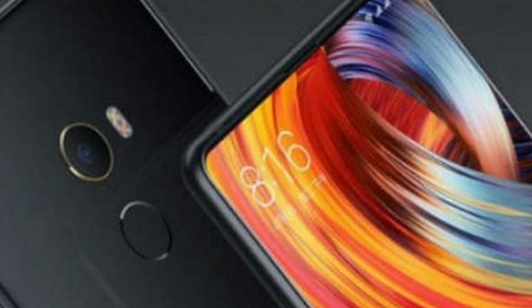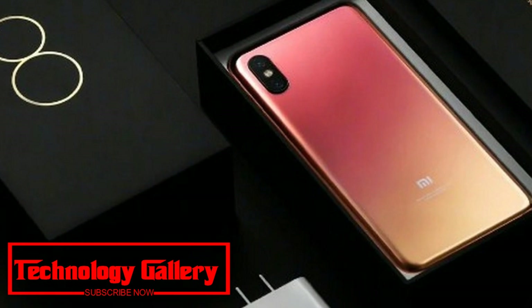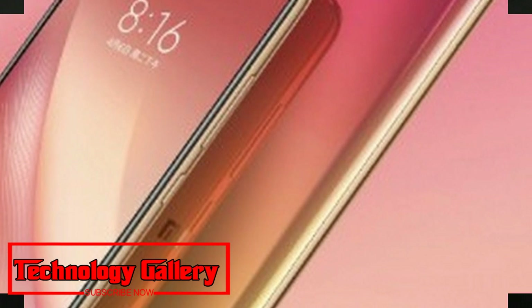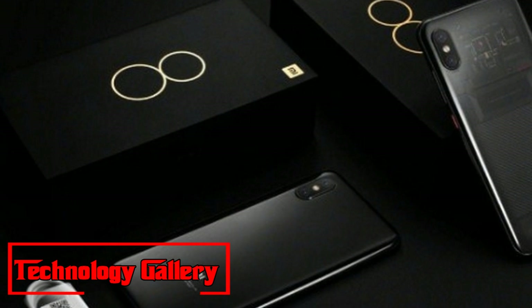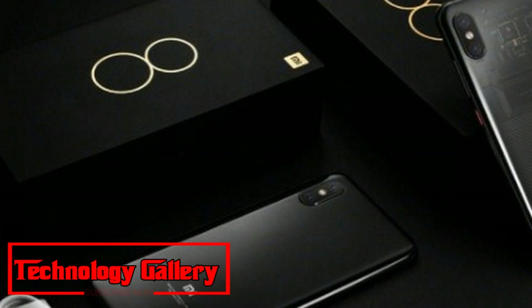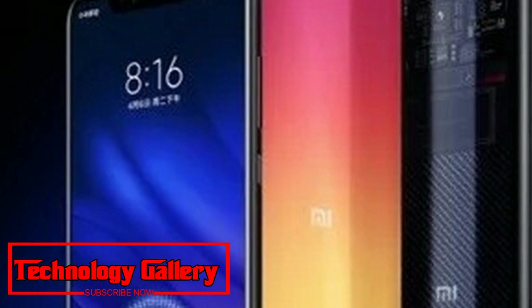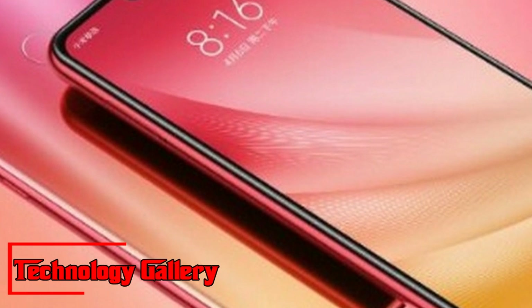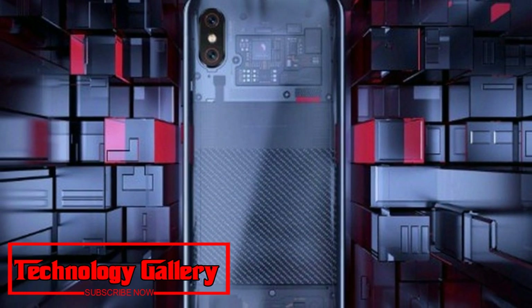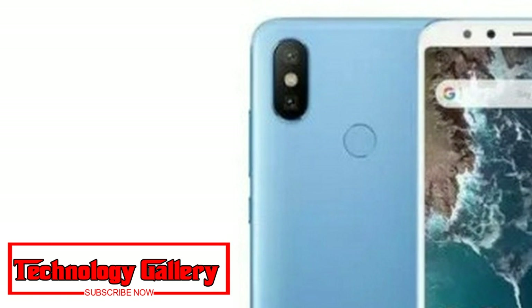Xiaomi Mi 8 Pro will launch soon in worldwide markets. The declaration was made by Xiaomi Mi Worldwide representative Donovan Sung in a tweet. The phone sports an in-display fingerprint sensor and a transparent back cover, available in various color choices. Sung also shared unboxing pictures of the Mi 8 Pro, revealing a design like the Mi 8 Explorer Edition and vertically aligned dual back cameras.